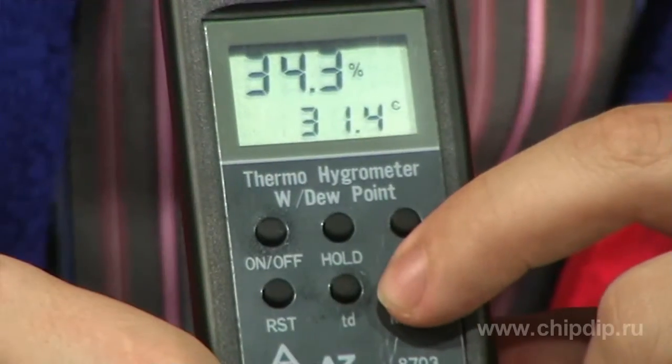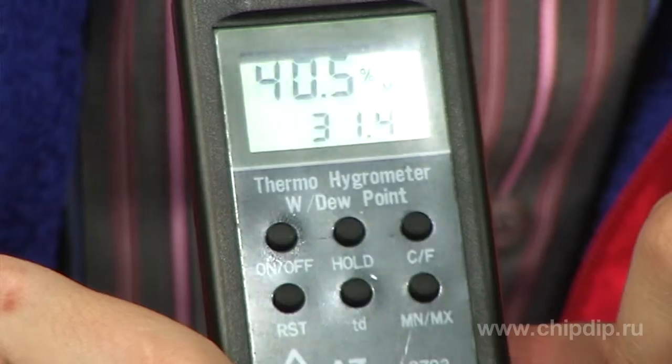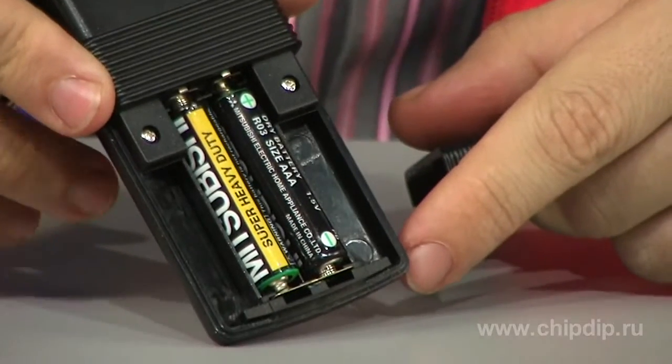The 8703 meter also has the function of registering maximum and minimum parameters. It can also switch between temperature units of measure. The device is powered by two batteries of 3A type.